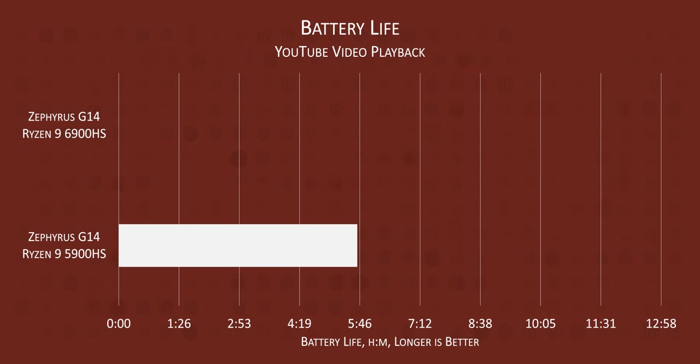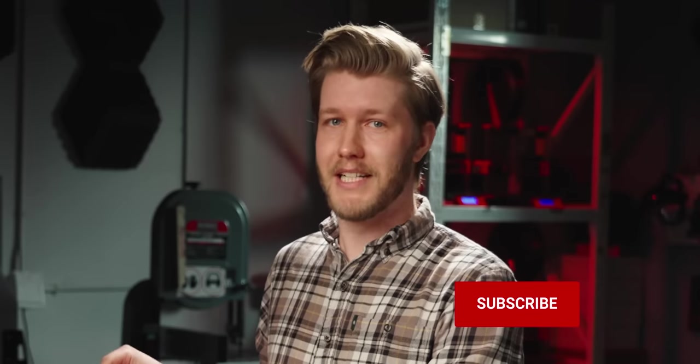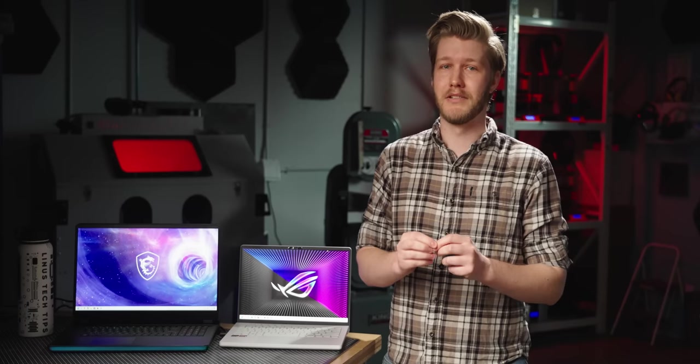Speaking of which, the battery life on the 6900HS is excellent. Our last-gen Zephyrus G14 with a 5900HS got us five hours and 42 minutes away from the wall, while the new 6900HS lasted a massive 11 hours and 11 minutes. Both have 76 watt-hour batteries and 2K screens. So my only explanation is that AMD weren't lying with that slide deck. Get subscribed because we'll dig more into this and our full review of the ASUS Zephyrus G14 next week — I've only had about 26 hours with this thing, and that is not enough time to claim it's the best Windows laptop in existence. Which it very well may be.